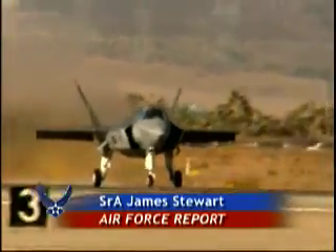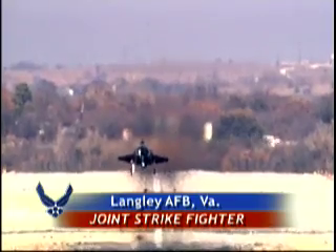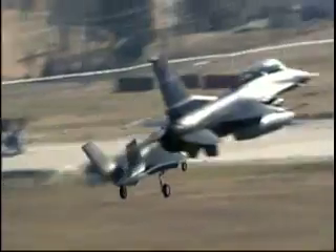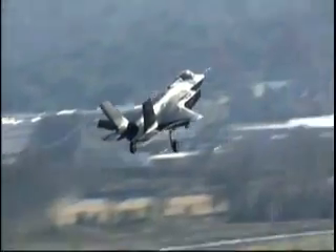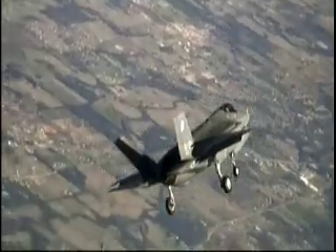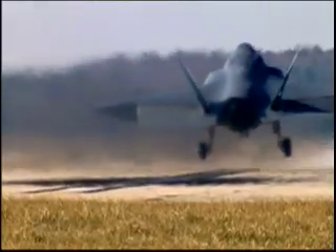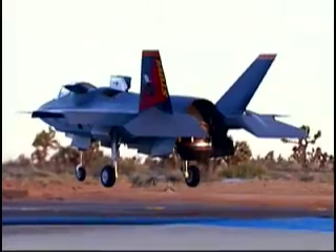The F-35 Joint Strike Fighter exemplifies total force integration. This fifth generation fighter combines many abilities of today's legacy fighters into one weapon system. U.S. and coalition partners can pick from three variations of the aircraft, each variation meeting different service requirements like short takeoffs or vertical landings.